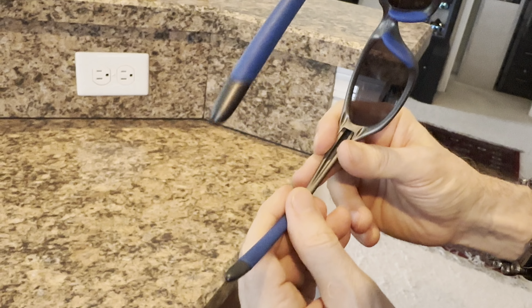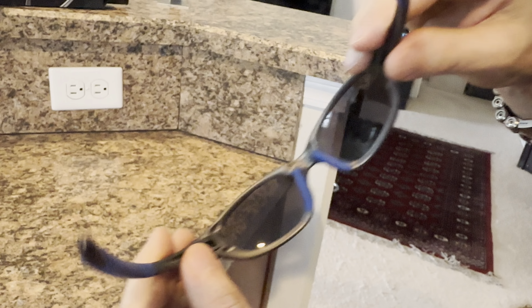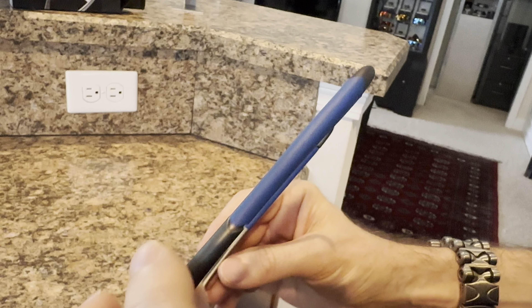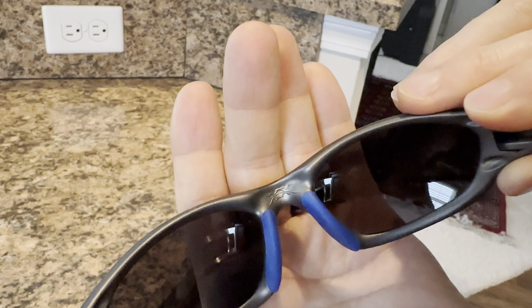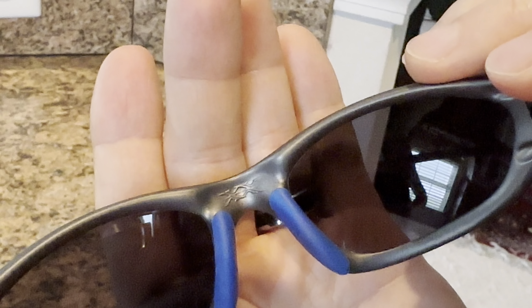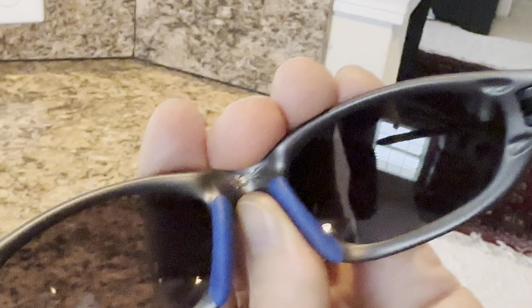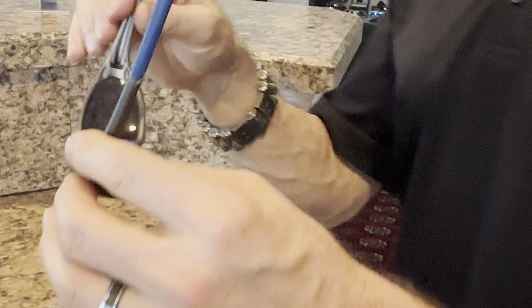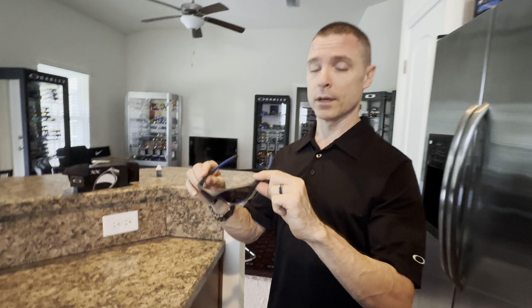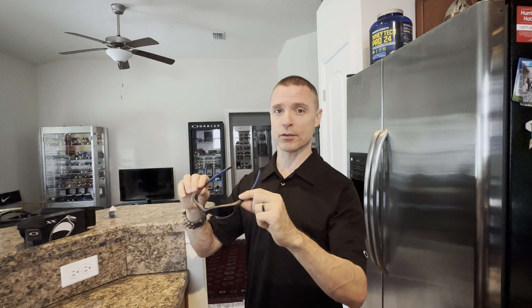Again, never been worn. Center in the nose bridge — notice, zooming in — they're all marked with '20.' I believe that was an anti-counterfeiting measure that Oakley initiated, because Oakley, as far as I know, at least at one time, was the most counterfeited brand in the world. So Oakley had to take some steps to try to prevent or hinder that.